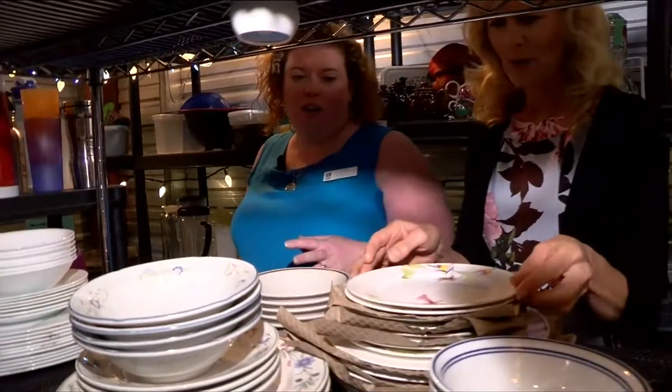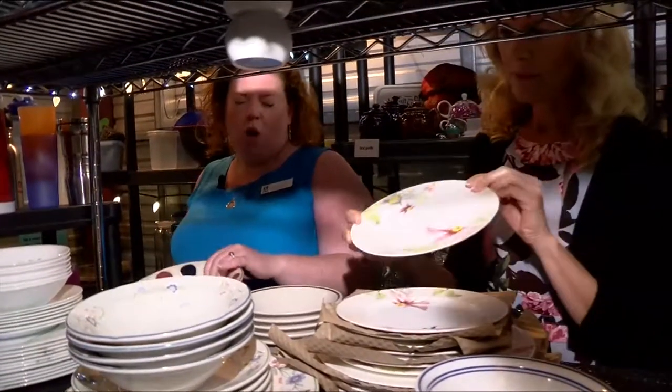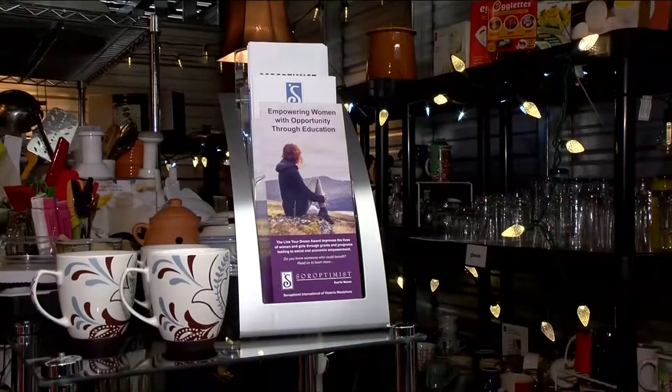The best way to check and see what we need is our Facebook page — it's Annie's Closet, A-N-N-E-Y-S closet. Run entirely by volunteers, Annie's Closet helps about 100 women every year.